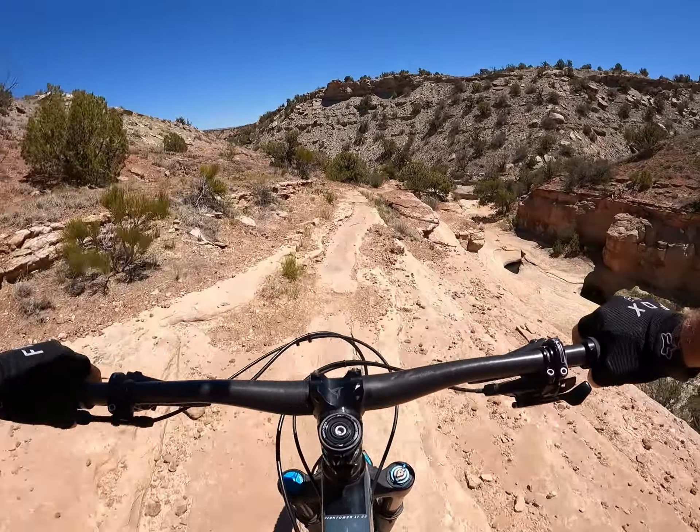Oh look, cairns! They're actually telling us which way to go for a change, and apparently it's up that damn hill. The trail came down into this — it's not really a wash, it's just a little canyon — and it goes up there.